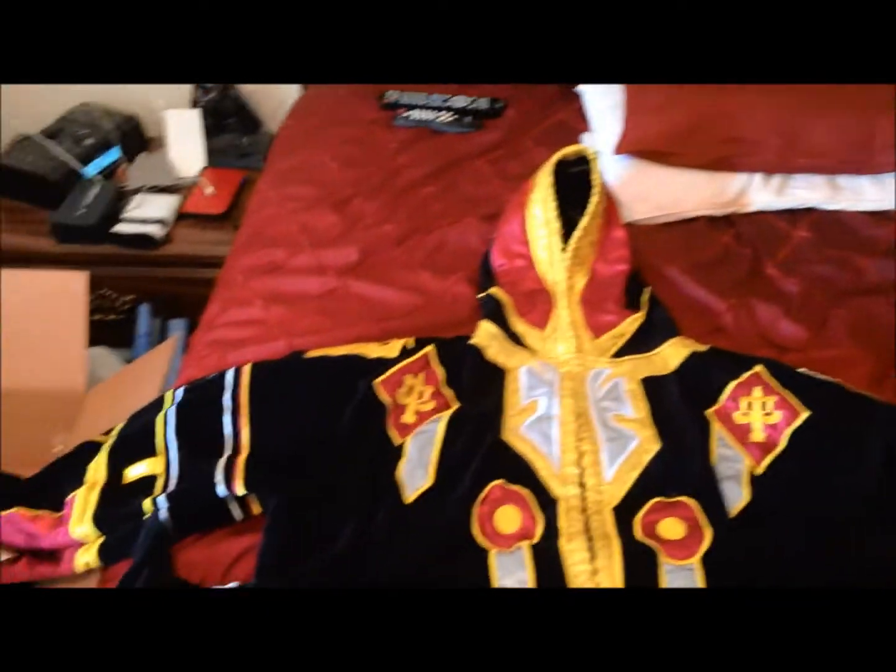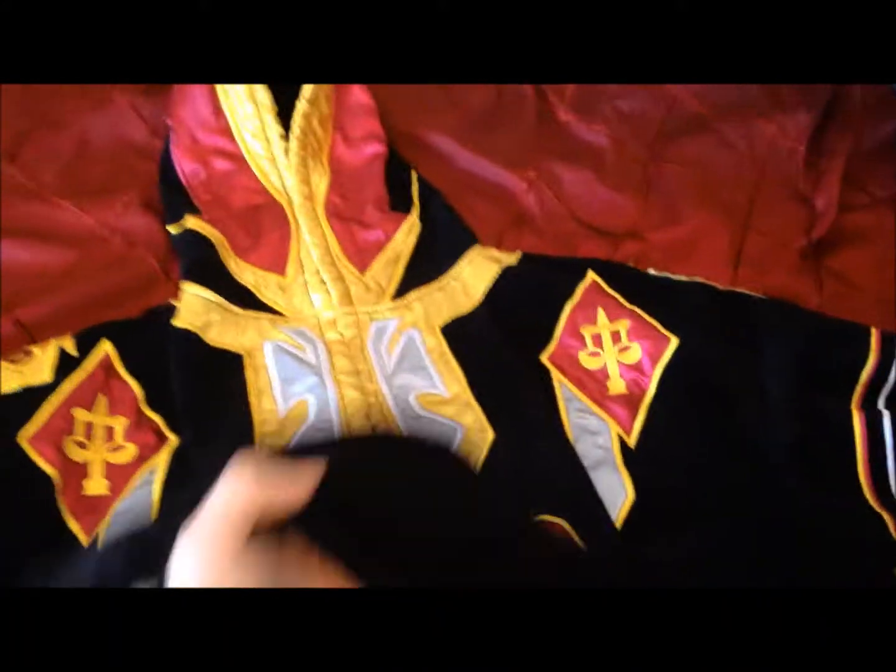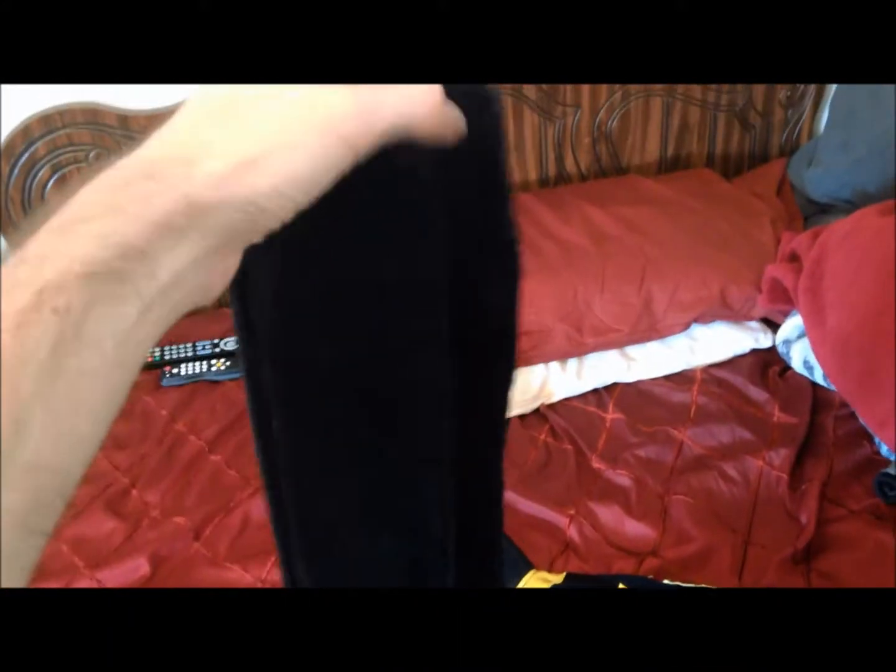And then last we have the robes, the tier 2 paladin robes. It comes with a belt tied together.